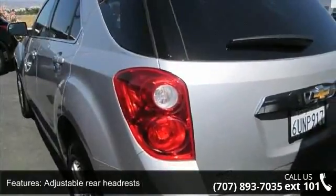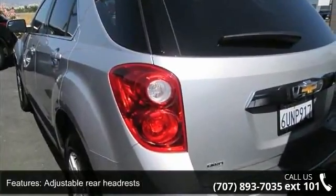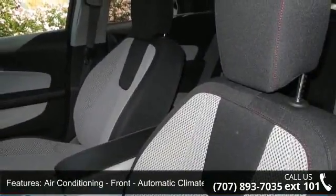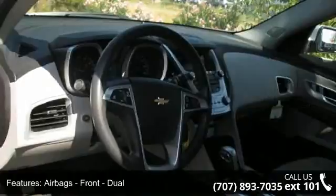Airbags: front dual airbags, front side airbags, front and rear side curtain airbags, and passenger occupant sensing deactivation.